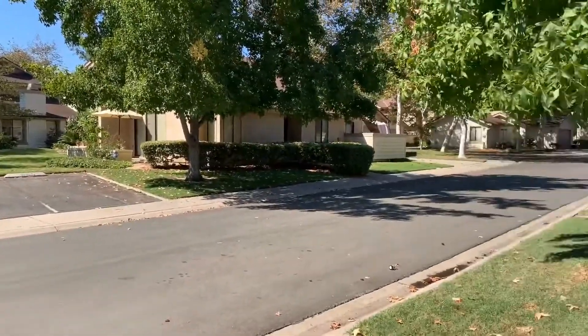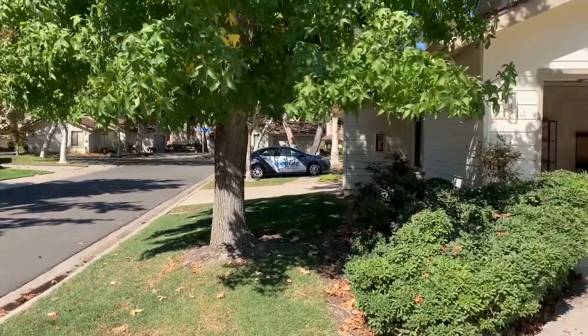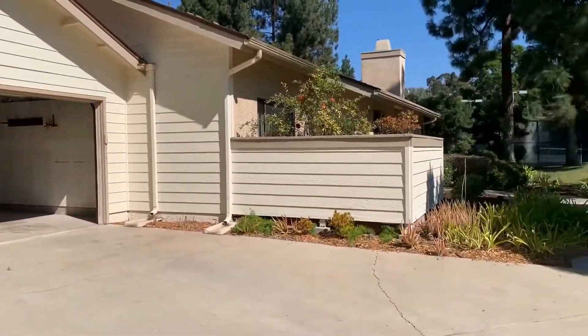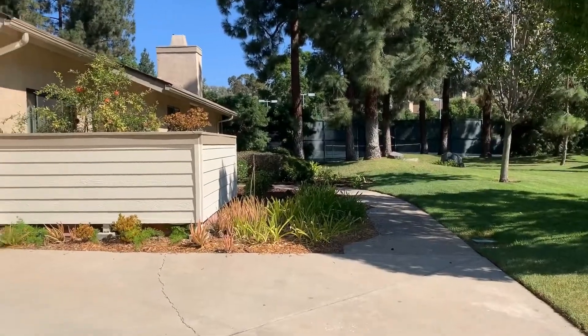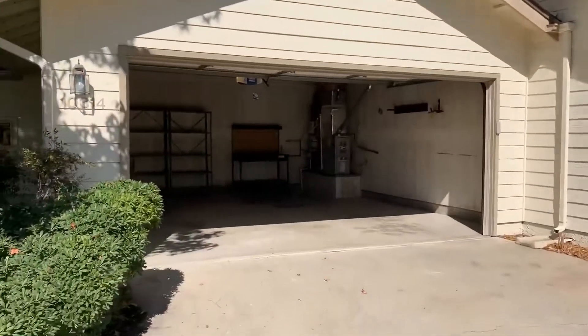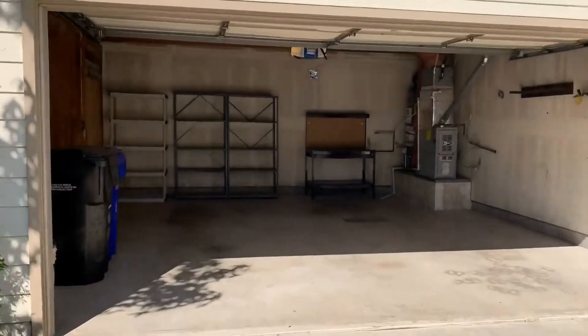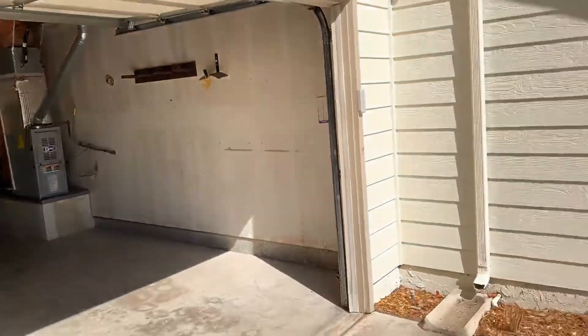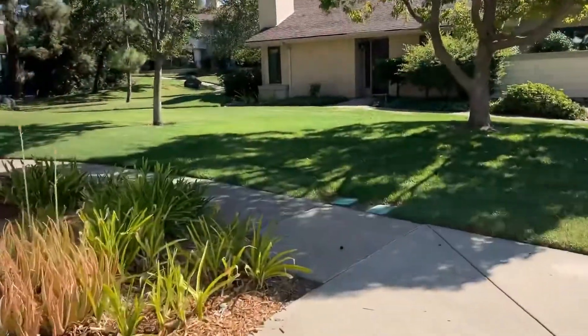Here we are in Scripps Ranch off of Cross Creek. We're here at this beautiful two-bed, two-bath, approximately 1,082 square feet. I wanted to show you our two-car garage first — two-car garage — and let's take a look inside.